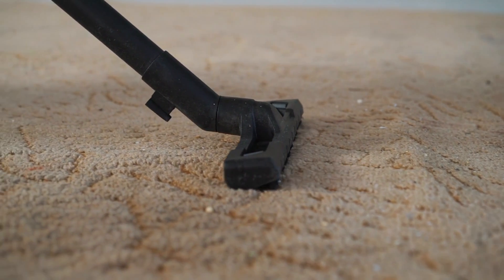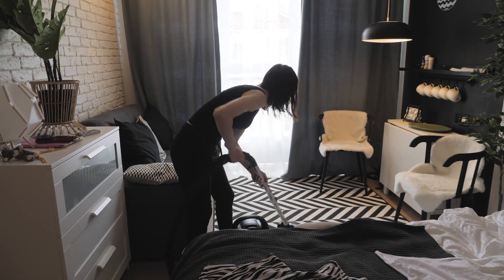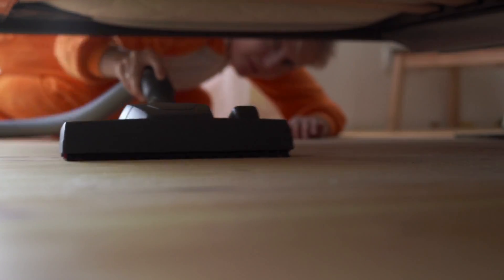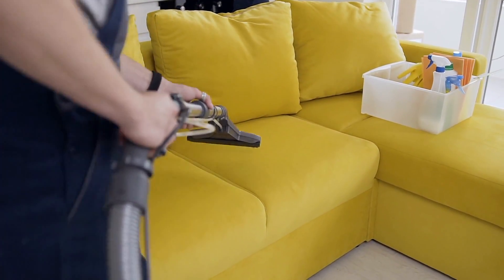Clean and vacuum your home frequently to help remove fleas. And when you vacuum, don't just cover the center of the room. Fleas avoid high traffic areas, so be sure to hit baseboards, under furniture, cushions, and anywhere your pets sleep or spend time, and then dispose of the vacuum bag immediately.